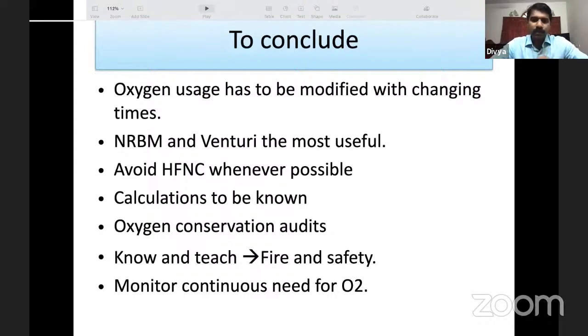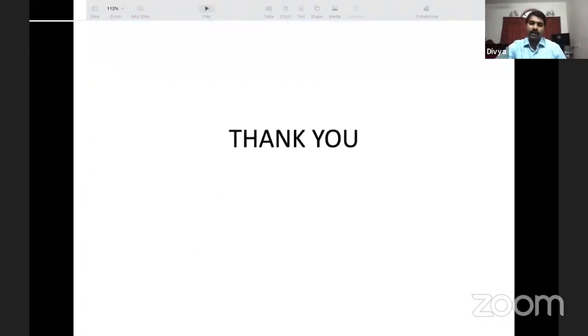In conclusion: oxygen usage must be modified with changing times. Non-rebreathing masks and Venturi masks are the most useful oxygen devices. Avoid high-flow nasal cannulas whenever possible due to oxygen wastage. Know oxygen calculations — surplus stores, cylinder duration, and transport requirements. Conduct regular oxygen conservation audits. Teach fire and safety measures to all medical personnel including house surgeons, grade-4 workers, nursing, and healthcare staff. Monitor the continuous need for long-term oxygen therapy at 4 weeks and every 6 months. Thank you.